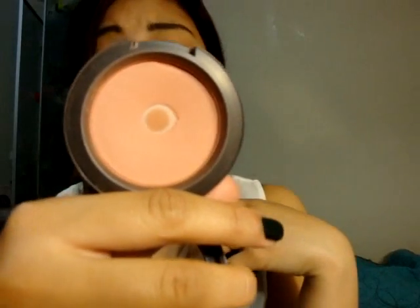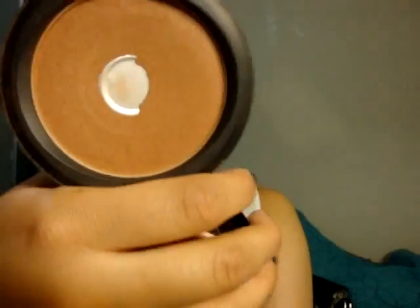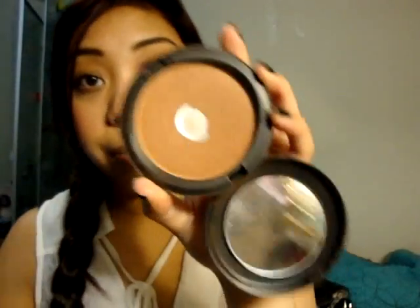My most worn blush and bronzer — easy, because I've been wearing these seriously the whole summer. It is MAC Melba, which is a matte blush. You can tell I've been using it because it's hit-pan. I'm trying to finish it up so I can buy more blushes — I'm trying to stop myself from buying more. And MAC Bronzer in Bronze — it's a bronzing powder, and you can tell I've been hitting pan on this too.